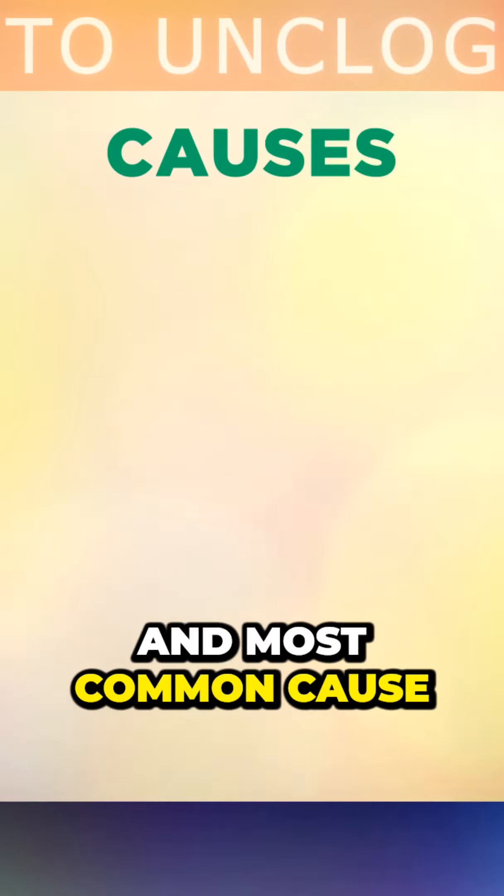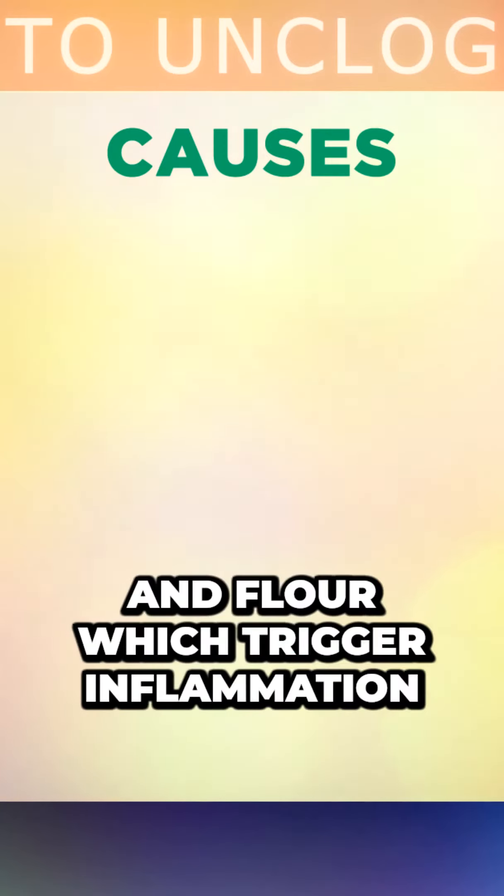The first and most common cause is eating too many refined foods, like sugar, processed grains and flour, which trigger inflammation in the artery walls, eventually causing a buildup of plaque.